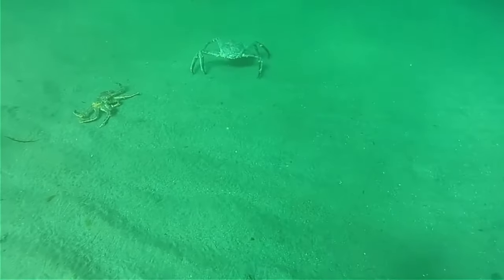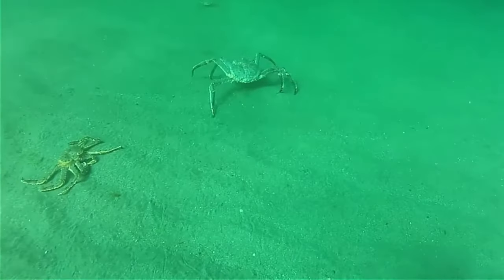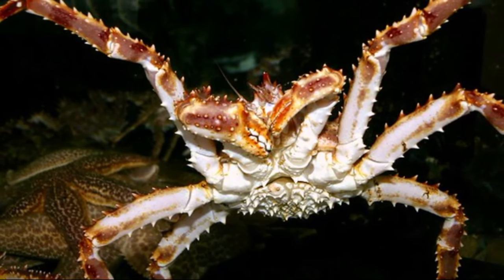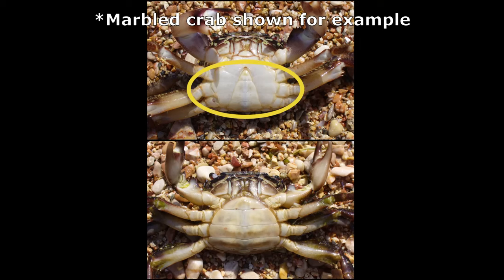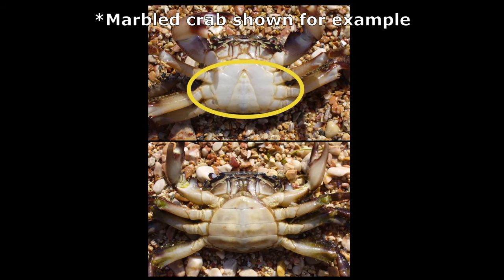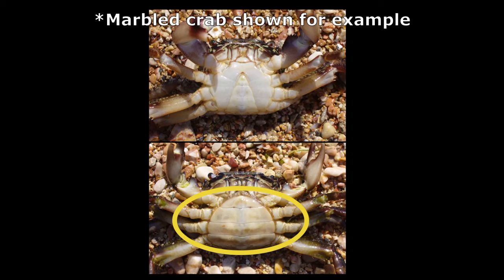They migrate back to shallower water to spawn. Female king crabs are smaller than males, and males and females are easy to tell apart. Males have a triangular abdominal flap and females have a rounded one.